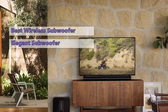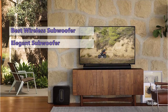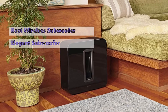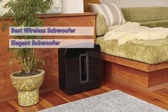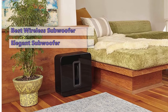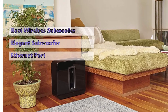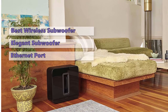The Sonos Sub Gen 3 is the perfect companion for your home theater system, anchoring the sound from your speakers and providing a versatile platform to position it wherever you want in your room. It has two noise-cancelling drivers that eliminate any annoying buzz and ensure you enjoy the music without interruptions. Its sleek circular shape fits into any corner of your room, plus it has an Ethernet port in case your wireless connection is not reliable.